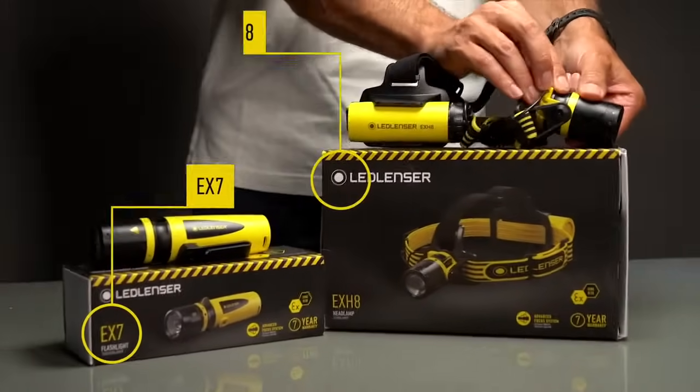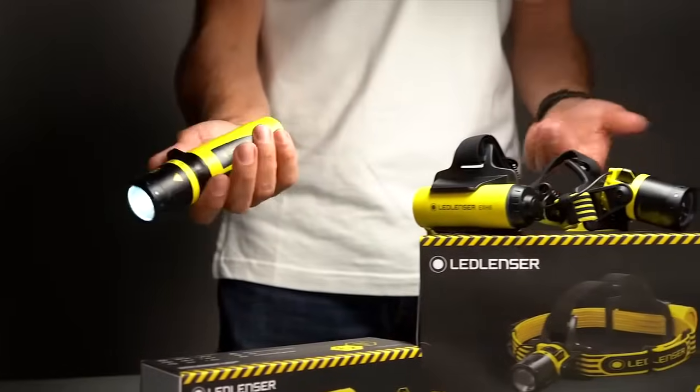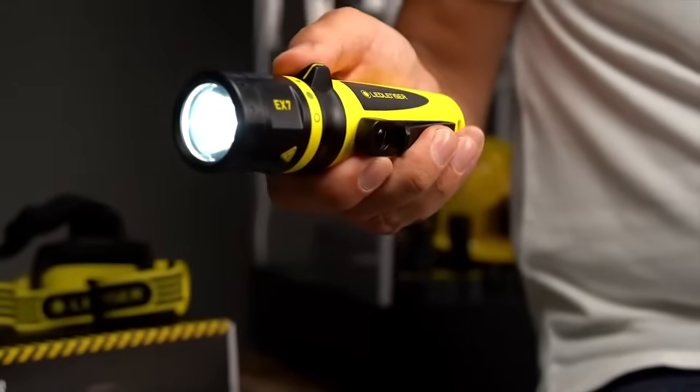So what's so amazing about this revolutionary new range? Well in a nutshell, it's LED Lens' unique ability to bring their renowned technology to an industrial environment — a potentially hazardous environment that demands intrinsically safe lighting products. In this environment, cutting edge features often get dropped by manufacturers because they're just too difficult and expensive to implement.